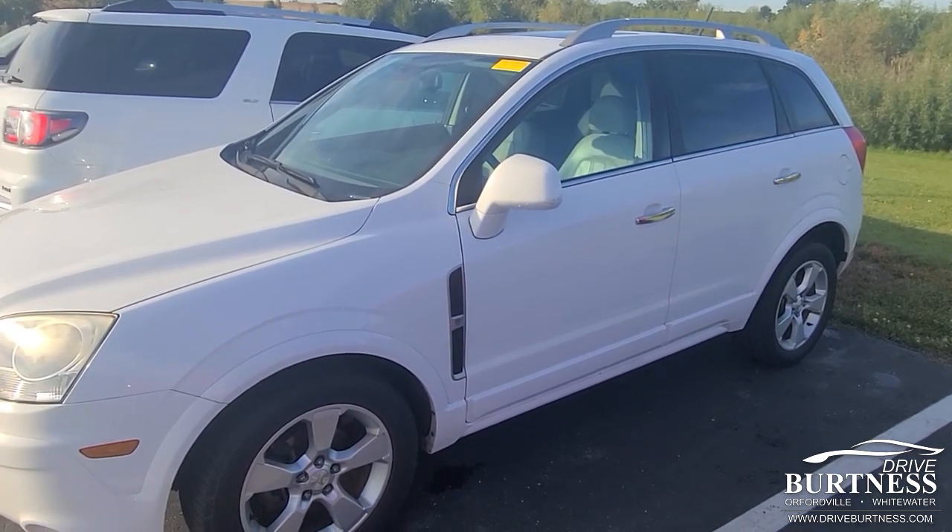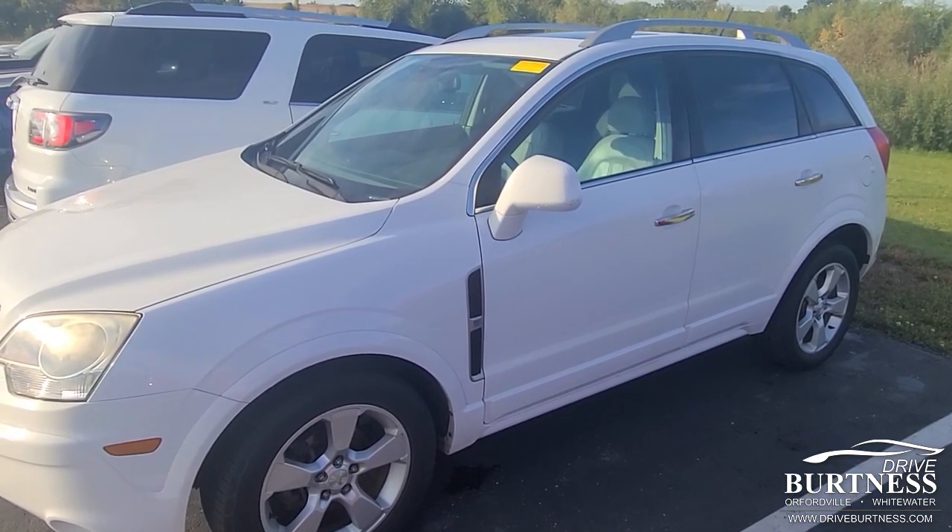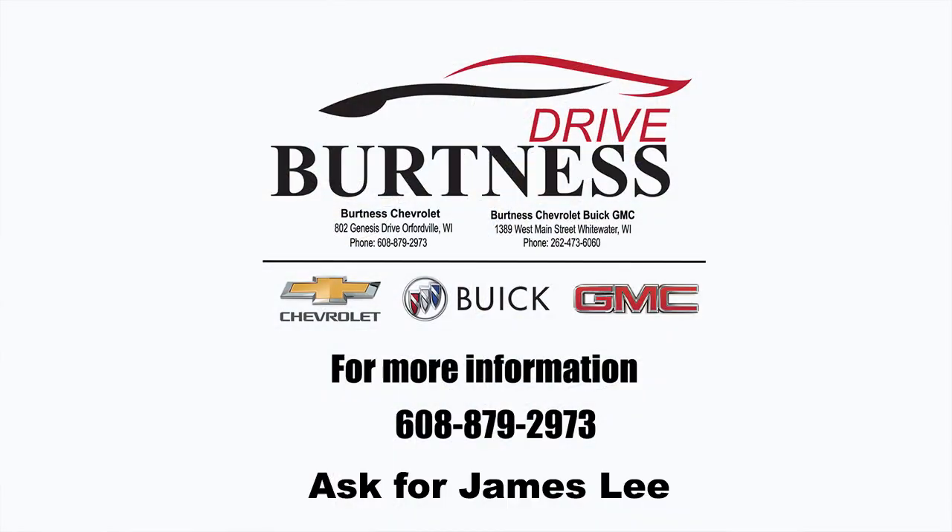If there's anything I didn't answer, again, 608-921-8001, just let me know. We'll hope you have a good day. Bye, Star.